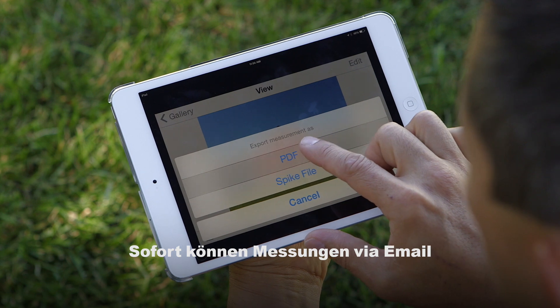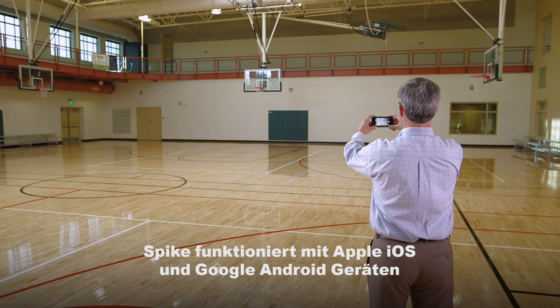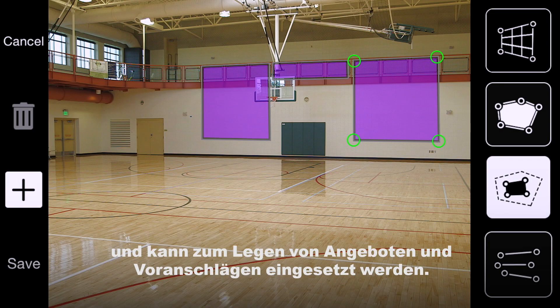Instantly share that photo with your measurements via email to your teammate, boss, customer or yourself. Spike works with both Apple iOS and Google Android devices, making it ideal for all kinds of business and personal use.